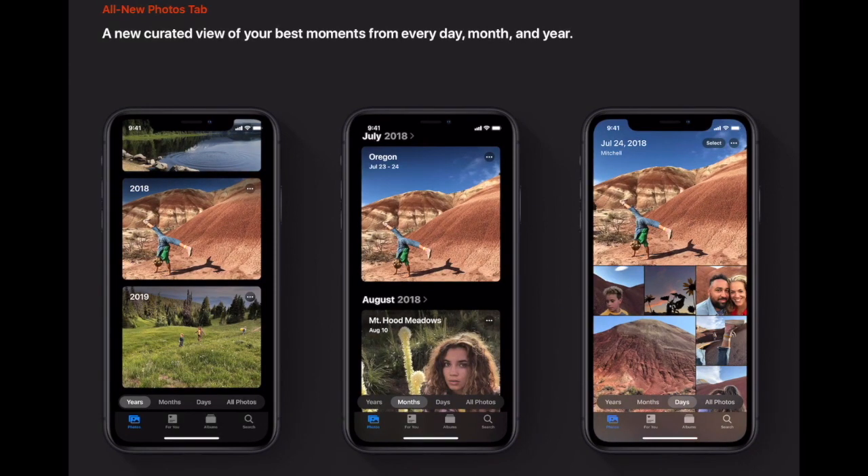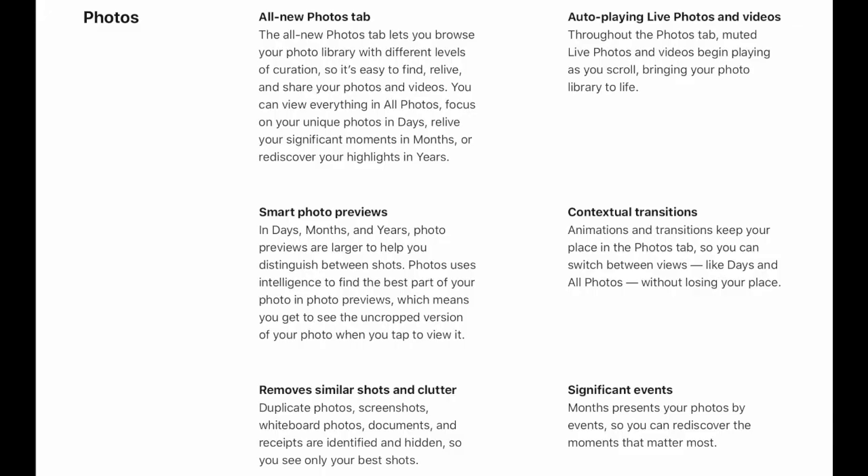The Photos tab will have a new updated view. The all-new Photos tab lets us browse our photo library with different levels of curation.